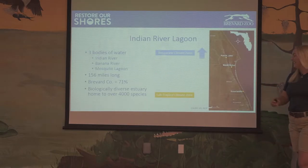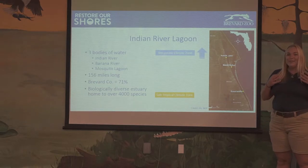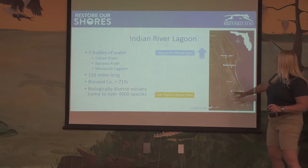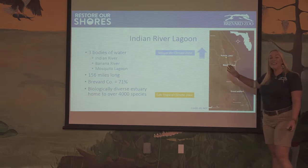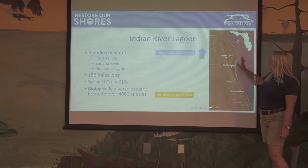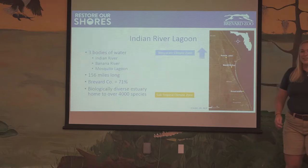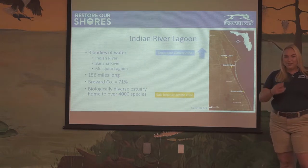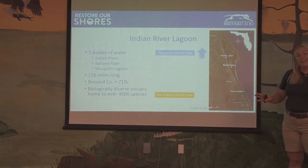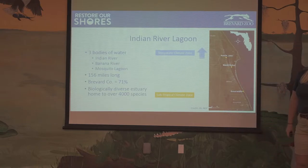The reason that we're all here today is the Indian River Lagoon. The Indian River Lagoon is pretty big — it consists of three different bodies of water: the Mosquito Lagoon up in the north, the Indian River which runs all the way down, and the Banana River on the other side. It's 156 miles long, so it would take about two and a half hours to drive the entire thing. And 71% of the lagoon is right here at home in Brevard County, which is why it's so important that we're focused on keeping our lagoon healthy.